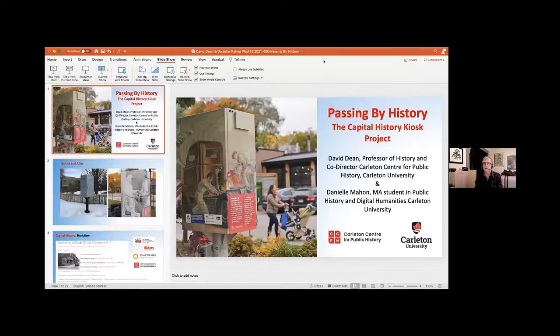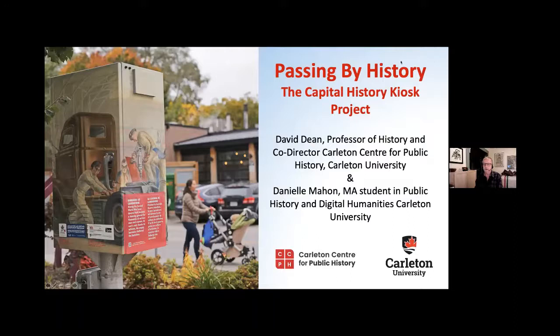Thanks very much for the generous introduction. And thank you to everyone for inviting me here tonight. Danielle and I are very grateful for the opportunity to talk about Capital History and the Capital History Kiosk project. I'm going to talk for the first little while about the project itself — how it evolved, how it developed, how we've ended up with these installations. Towards about the half-hour mark, Danielle will speak about the capitalhistory.ca website.